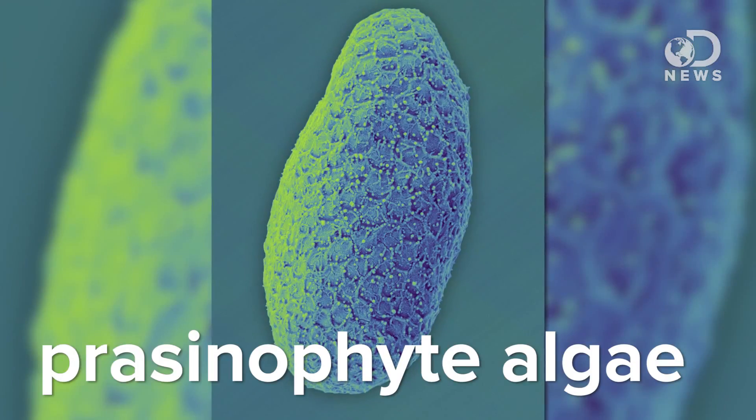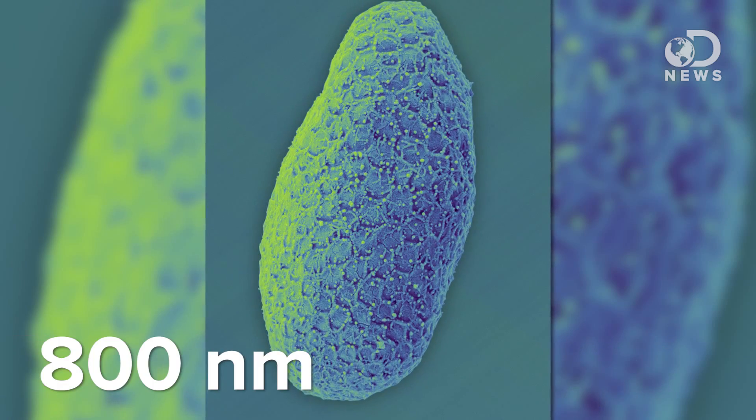Bats and humans come from the domain Eukarya. The smallest member of our domain, Crassinophyte algae, a single cell of which can be 800 nanometers across. But that's still kind of large for life.